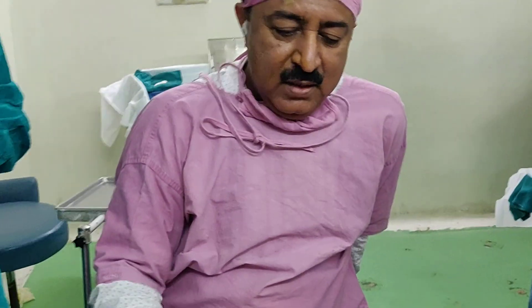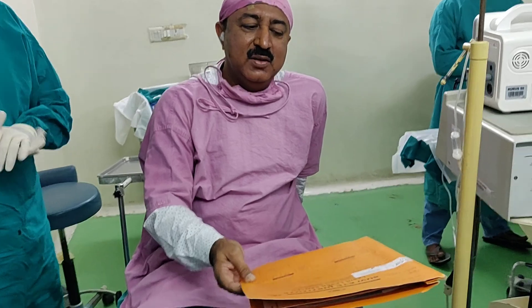Thank you, Dr. Subesh Manasar. Thank you.